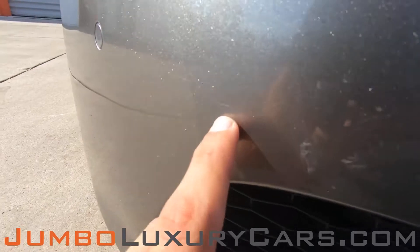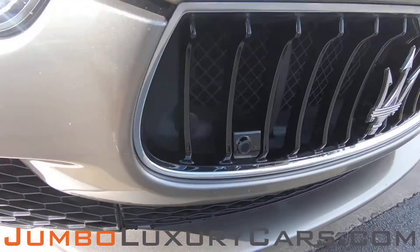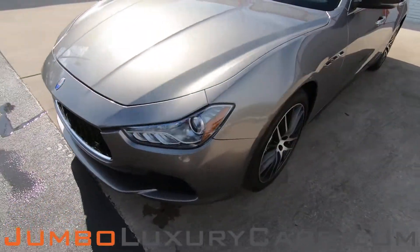In the front here, we have a couple of light scratches. Overall, the exterior is in excellent condition.